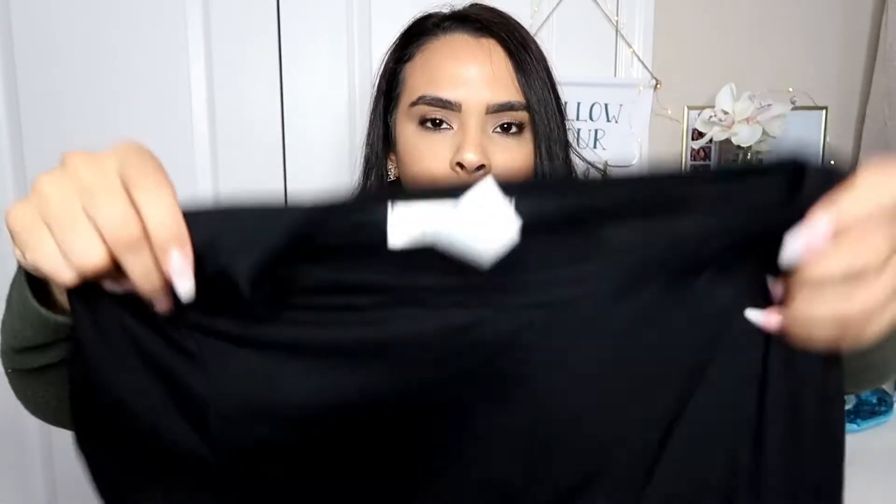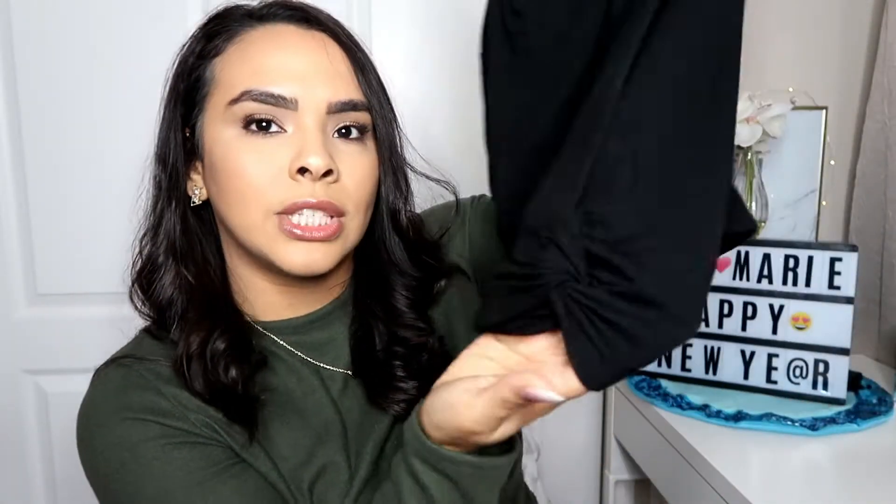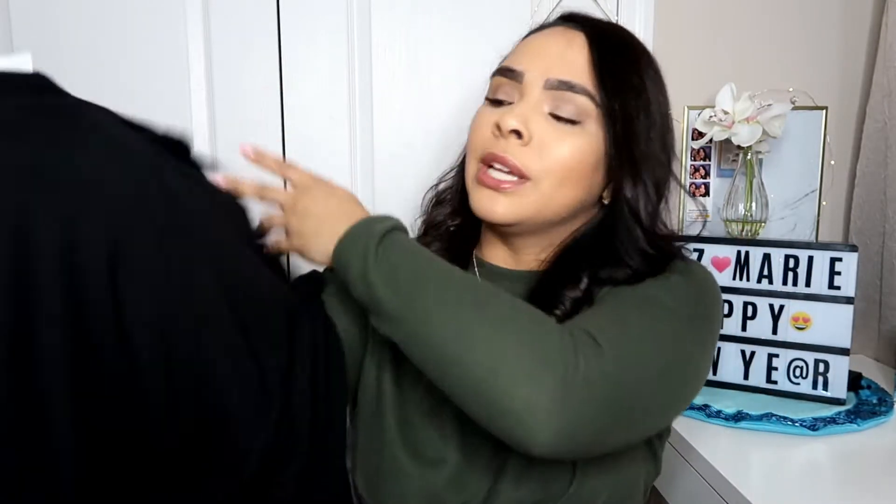From TJ Maxx I got this beautiful crop shirt. You can't really see the detailing but it has a little tie in the front. I thought it was super cute because I could definitely wear this with a high-waist jean and some accessories. It looks super cute — I wore it the other day to go to Disney and I loved it.